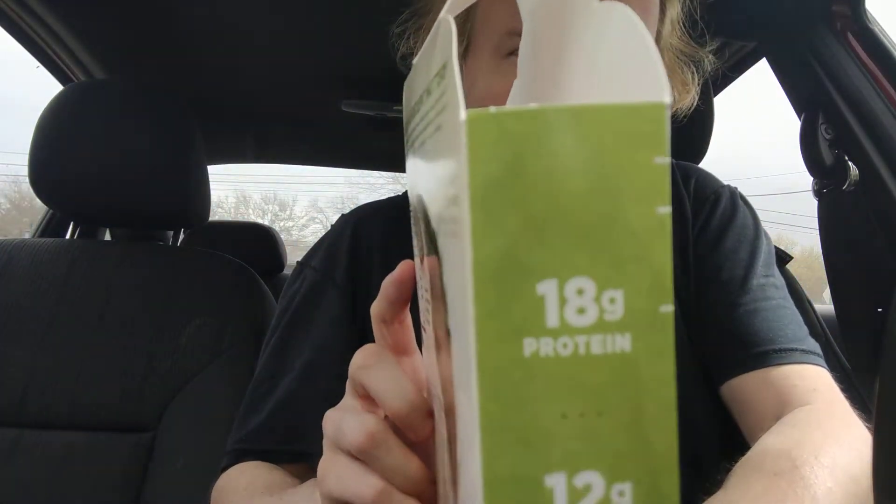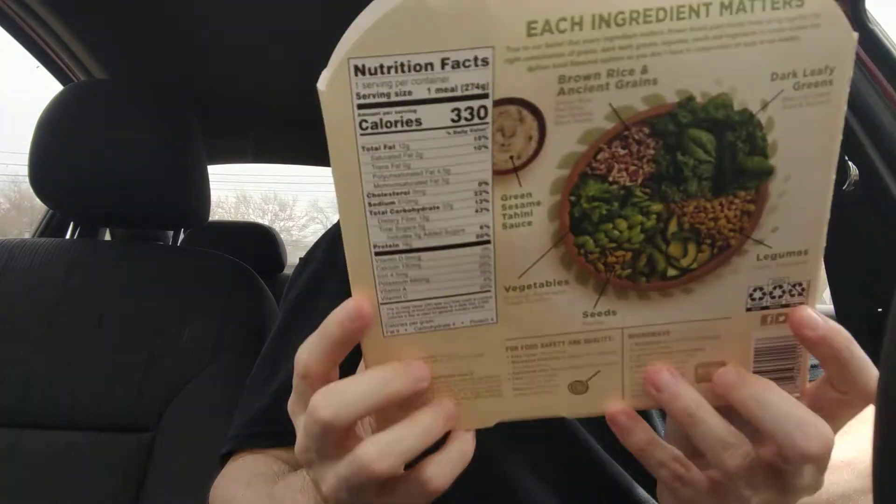Here are the macros. Here are the ingredients.